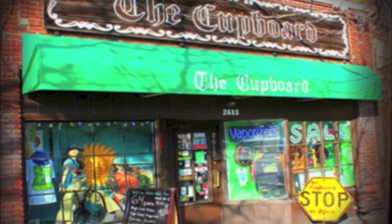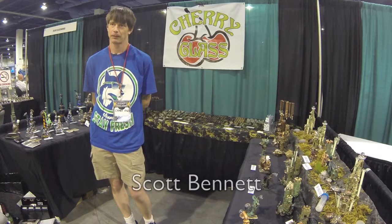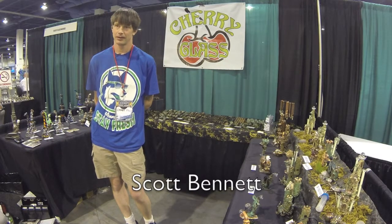This is John with another edition of the Cupboard's Artist Insights and we're with another great glassblower, Scott from Cherry Glass. Scott, what motivated you to be a glassblower pipe maker?